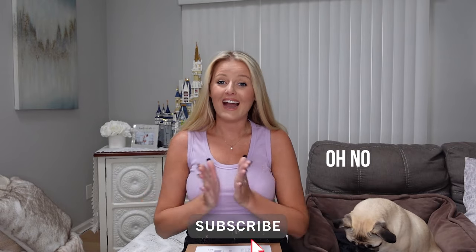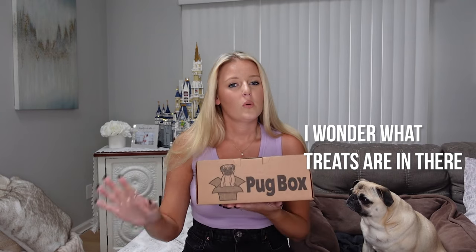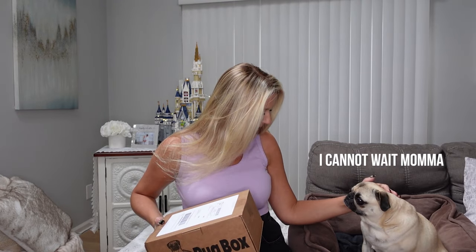Hello everybody and welcome back to another video! My name is Chloe, and today I have another fun Pug Box. Our sweet little guest Joy, our pug, is joining us because it is her turn for her monthly subscription to Pug Box, which is a dog subscription service themed all around pugs. She has absolutely loved all the treats she's gotten, and she's so good when I film these videos. We are all set to open this up!